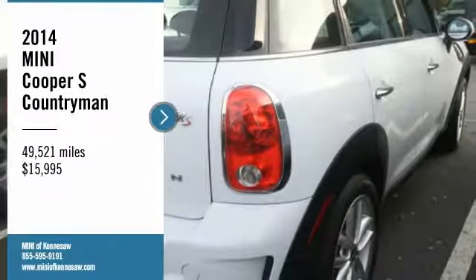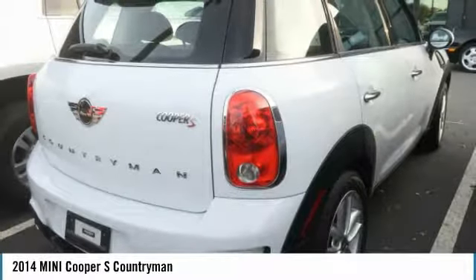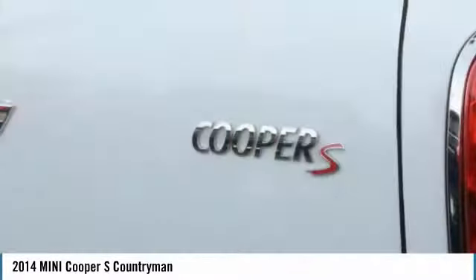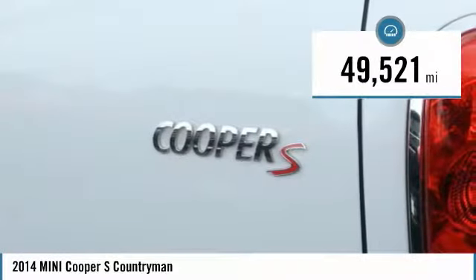Make a great choice today with the 2014 Countryman. The Countryman is a bright idea — four doors, more interior space, and positioning that evokes the rally heritage of the original Mini. And it is priced below $20,000. This vehicle has less than 50,000 miles.